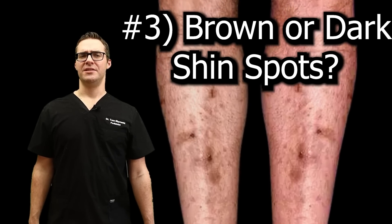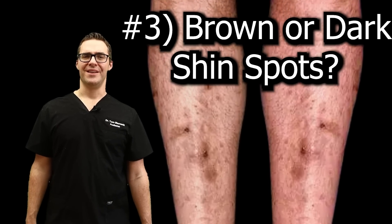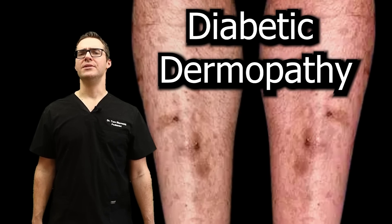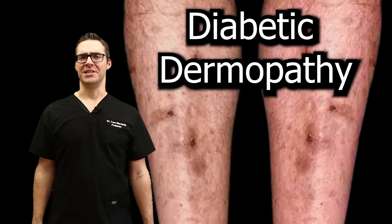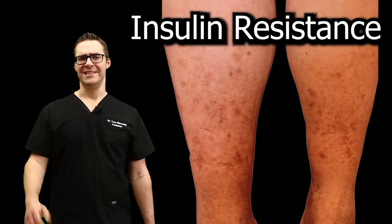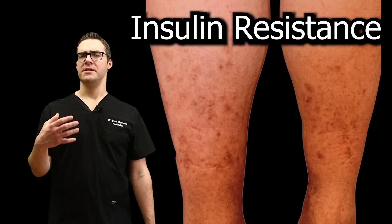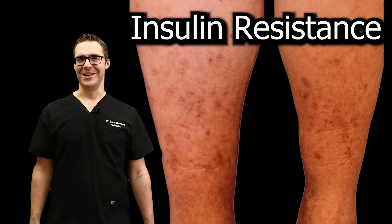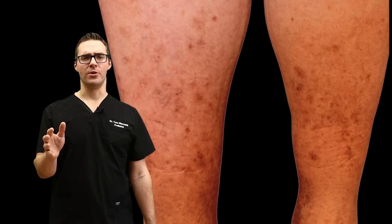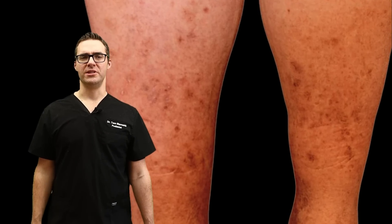Number three: shin spots. Do you have shin spots? They're brown, could be dark, and look like bruises. This is called diabetic dermopathy. These are not aging spots, though they look like them, and can last permanently if not taken care of. This is related to insulin resistance. Catch it earlier rather than later. Diabetes can be reversed, and you can prevent these more serious symptoms.